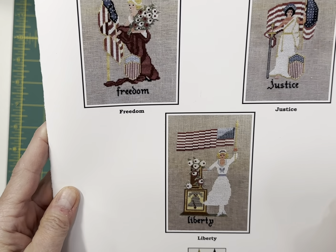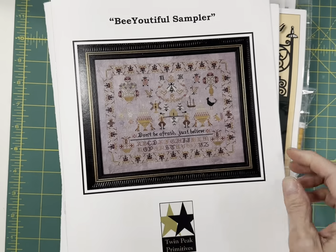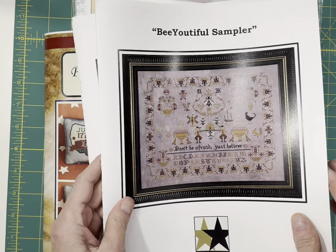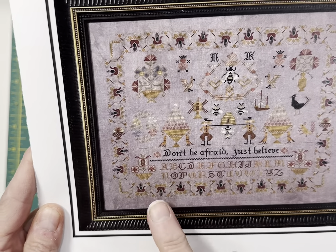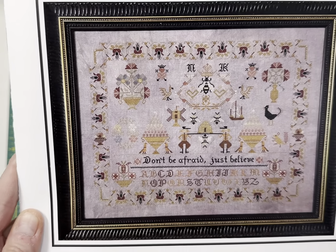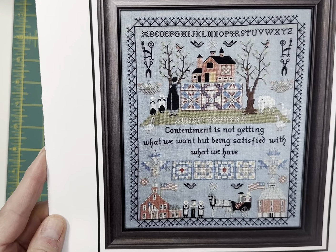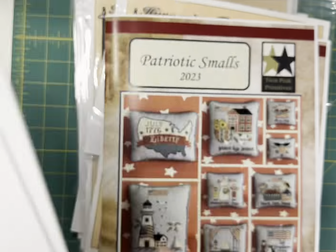Daughters of America miniseries by Twin Peak Primitives — this is a set of three patriotic designs. I have one of those left. The beautiful sampler says 'Don't be afraid, just believe.' It's really pretty — it's got bees, flowers, and an ornate alphabet, and some Dutch sampler motifs in it. I've got two of those left. Amish Country by Twin Peak Primitives says, 'Contentment is not getting what we want, but being satisfied with what we have.'